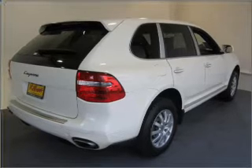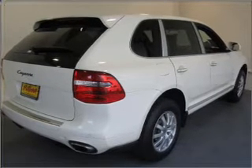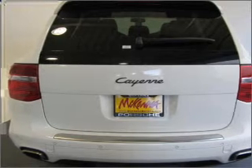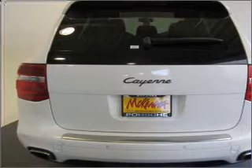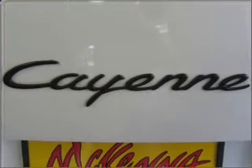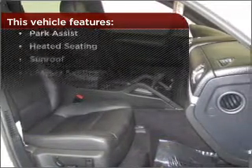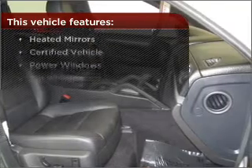Get from point A to point B faster with the included navigation system. A sunroof is the next best thing to a convertible. Fumble your keys no more with the convenience of keyless entry. This vehicle's leather seats add a stylish touch. The features this vehicle offers add the finishing touches on an already great ride.